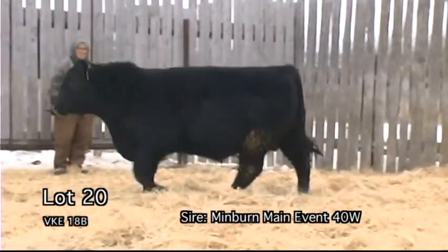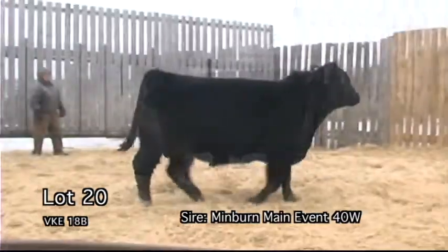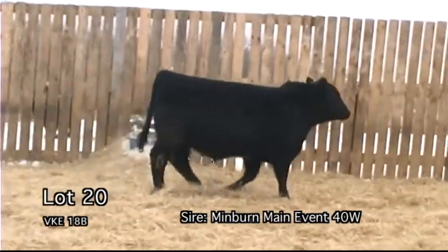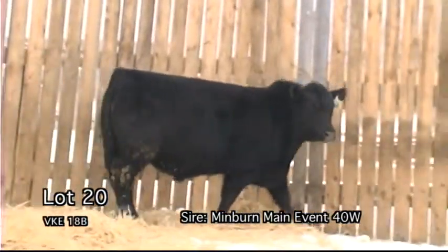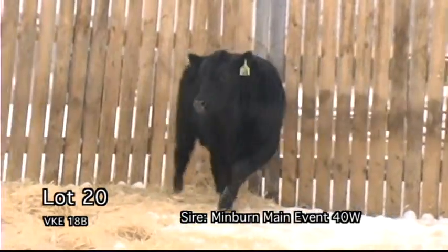BK18B. Extreme length of body and spine in this powerful herd bull prospect. His young dam is very nice with a beautiful udder. Note the near 1,400-pound yearling weight that ranks him second among his contemporary group.